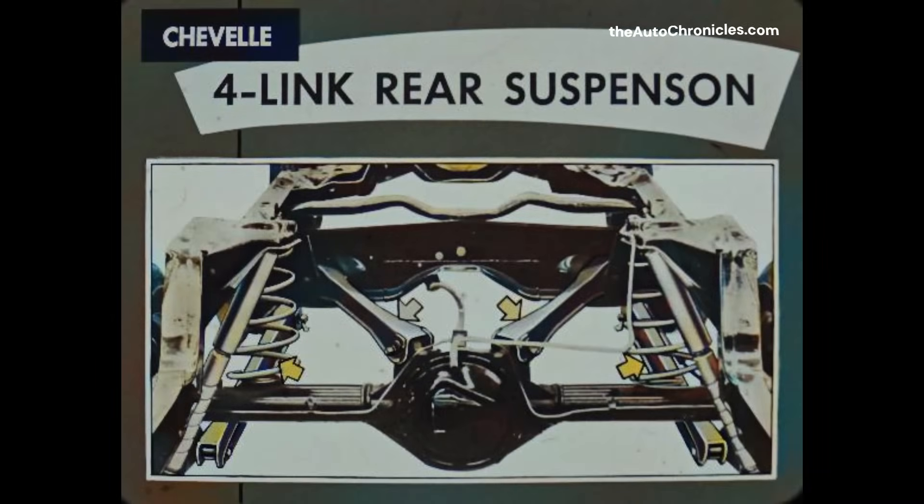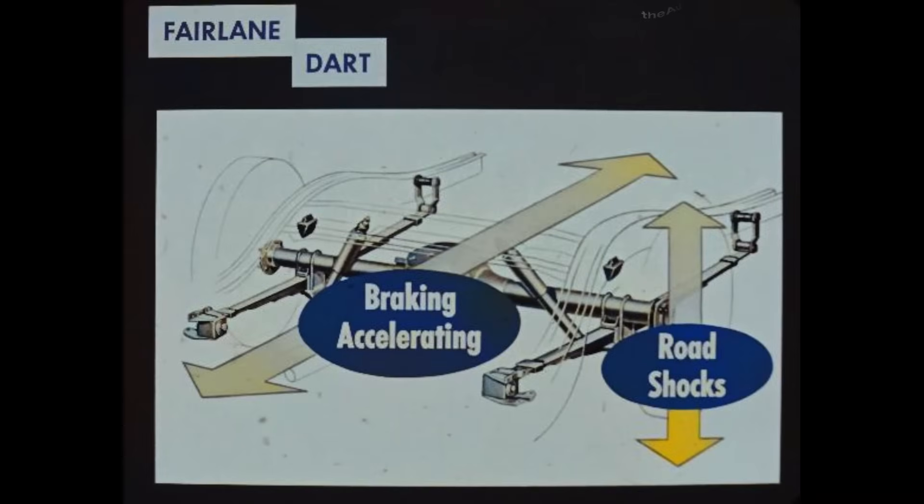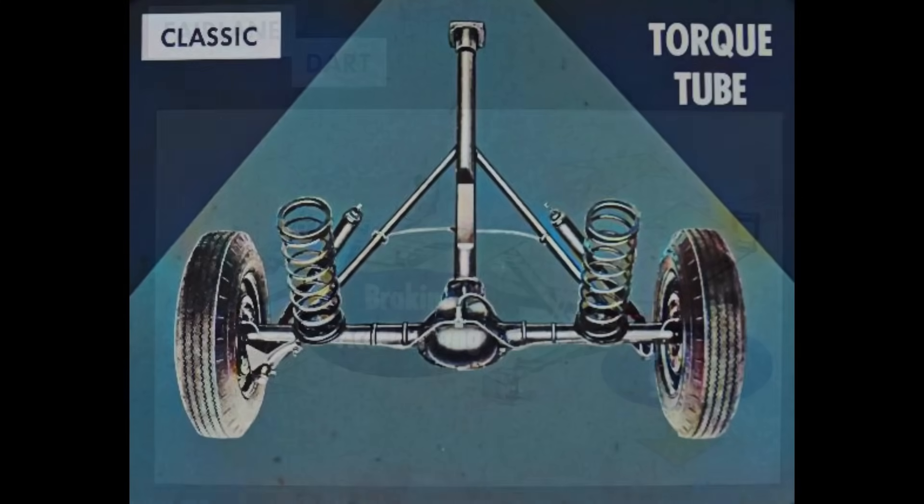Another advantage: Chevelle's four-link rear suspension contributes to smoother and softer riding. Because the four links take up braking and accelerating forces, the rear coil springs perform just one job — cushioning road shocks. With both the Fairlane and Dodge Dart, the rear springs take up braking and accelerating forces and road shocks. The outdated multi-leaf springs, which are inherently noisy, are overworked and do not cushion road shocks adequately for a quality ride. The Rambler Classic uses a long, heavy torque tube to take up braking and accelerating forces and transfers them through the transmission and engine to the car body. The rear coil springs are relieved of braking and accelerating forces, but the ride still doesn't measure up to that of the Chevelle.